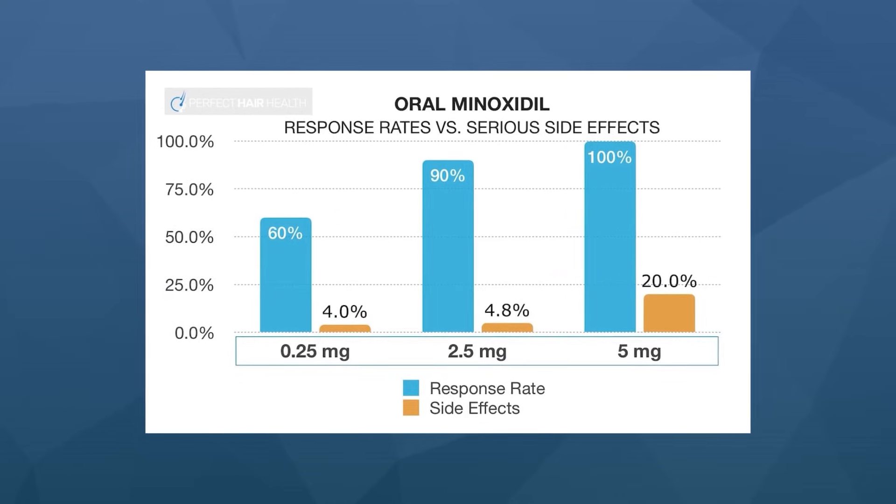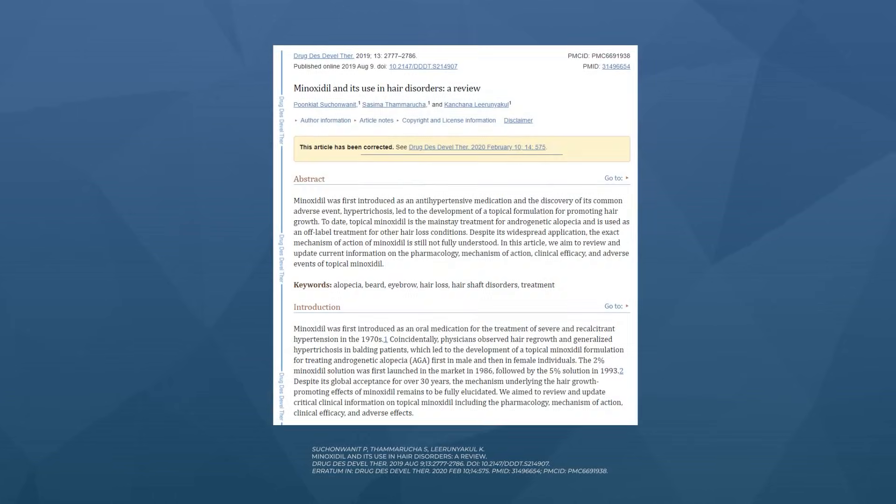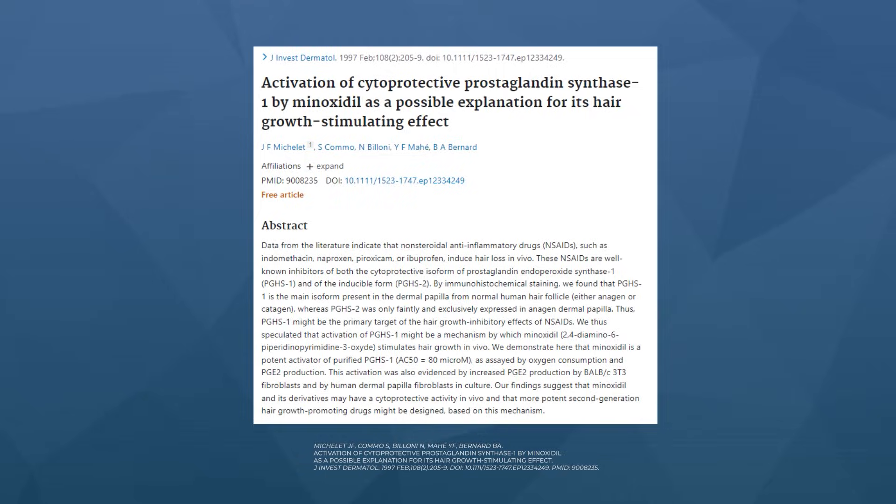Pound for pound, it's just a very impressive drug when taken orally. And it also doesn't seem to work predominantly through androgen inhibition, but rather through effects on potassium ion channels, improvements to blood circulation, even modifications to inflammatory substances like prostaglandins. For these reasons, a lot of men and women are more willing to try minoxidil in the first place because it doesn't affect male hormones in the blood or other parts of the body, and so it's not linked to the same magnitude of sexual or cognitive side effects as drugs like finasteride.